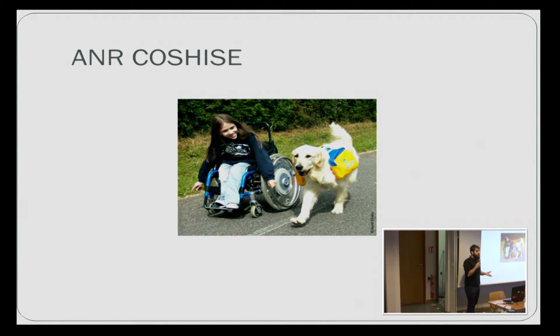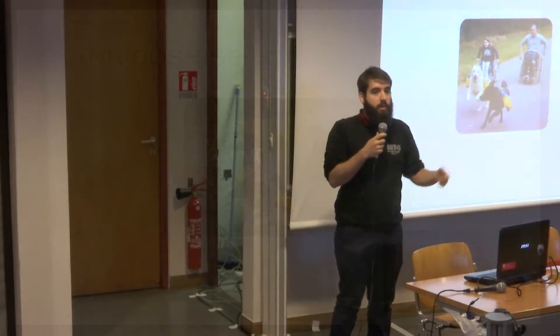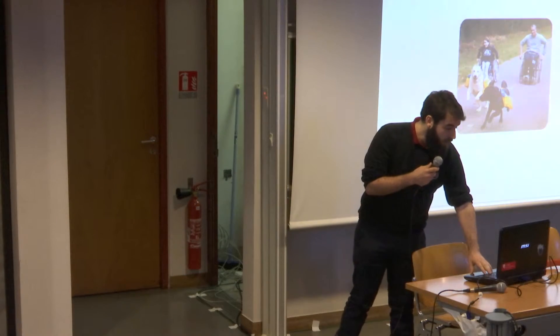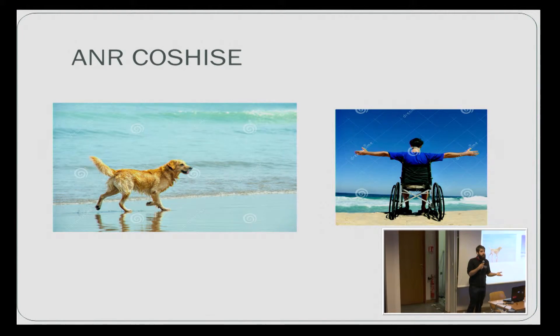They exposed us a problem: every day the dog must play for around one hour and he can go free. He's not working, so he can go far away, or run after a cat for example. It can be troublesome for the people because they are in wheelchairs, most of them, or they have a mobility condition where they can't run after their dog. For them it's a real fear, and some of them keep the dog attached to their wheelchair so he never goes free, which is bad for the dog.